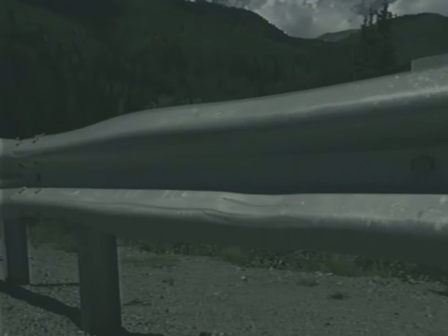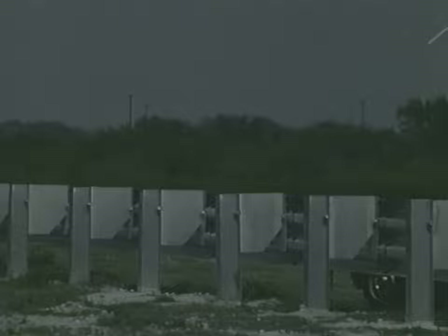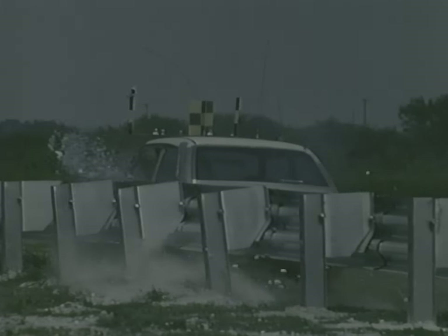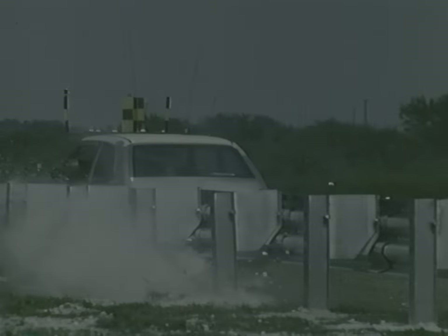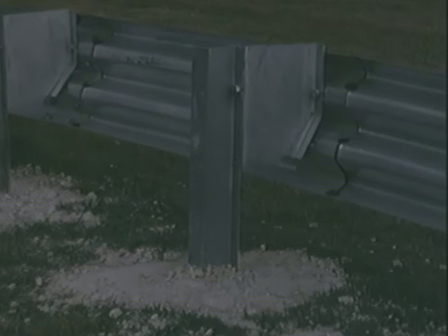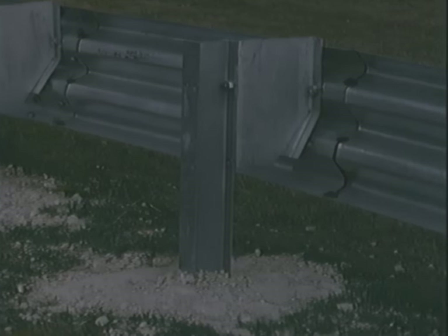The modified Thribeam guardrail can also tolerate many nuisance hits without any adverse effect on the system's performance. This collision with a small car only bent six of the blockout tabs and displaced the posts a little more than one inch. The bent tabs were repaired using an automobile bumper jack and hammer. For sites where accidents occur frequently, the reduced maintenance cost of the modified Thribeam will often offset the higher installation cost.